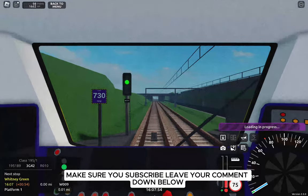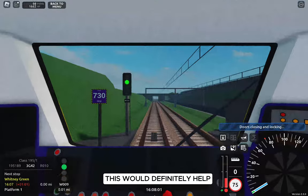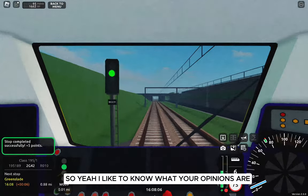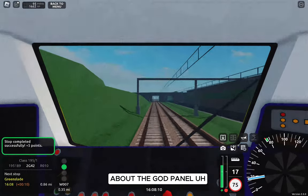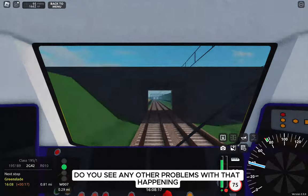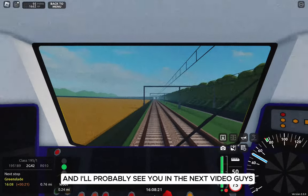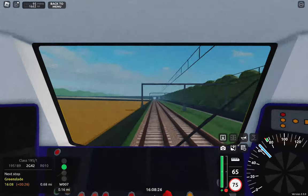Make sure you subscribe and leave your comment down below to support the channel — we're around 75 subscribers now. I'd like to know what your opinions are about the guard panel. Would you like this change to be incorporated into Staffordshire County Railway? Do you see any problems with it? Comment down below and I'll see you in the next video.